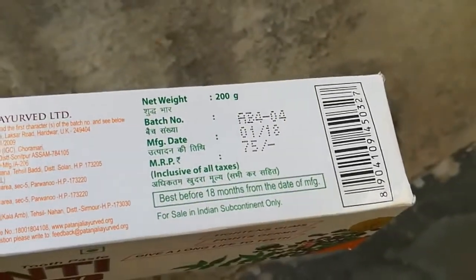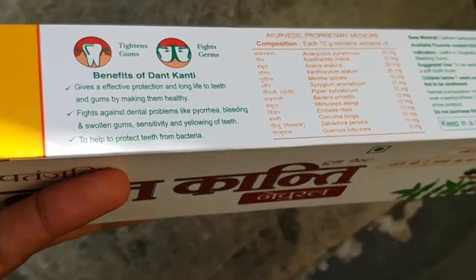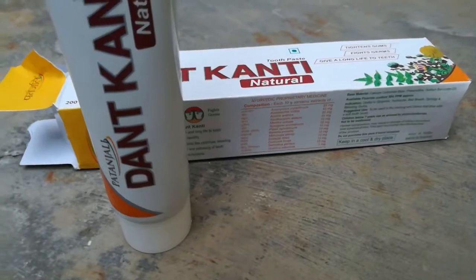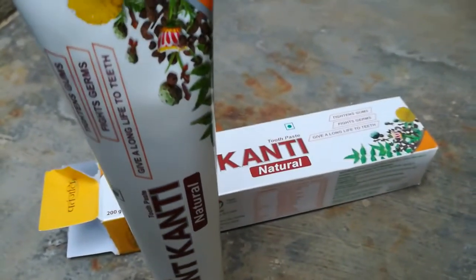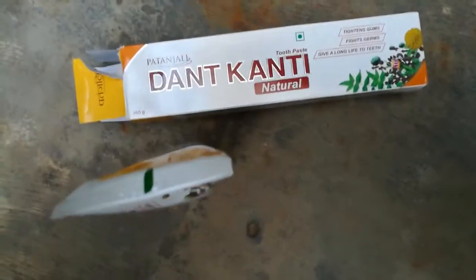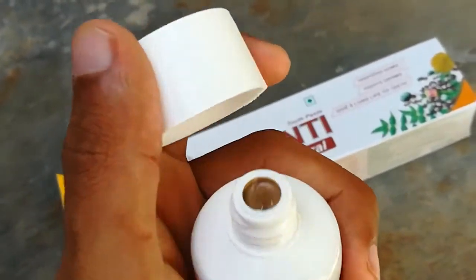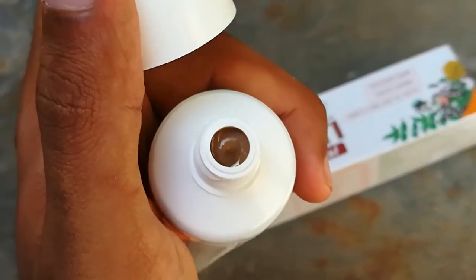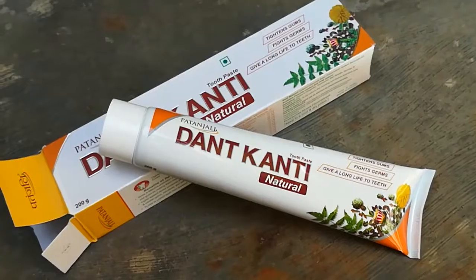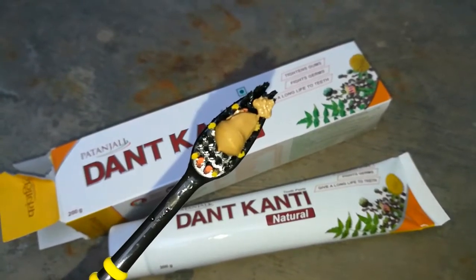The toothpaste is brown in color and the foam it produces is also brown with a refreshing, fibrous feel. The cloves smell and taste stands out more than the other ingredients in the toothpaste, giving an overall pleasant fragrance and flavor. It is similar to other toothpastes but feels more refreshing, as the taste of clove and a blend of other herbs remains in the mouth for three to four hours.